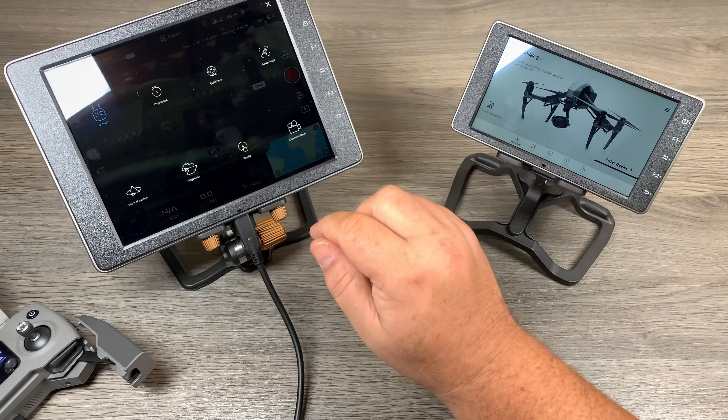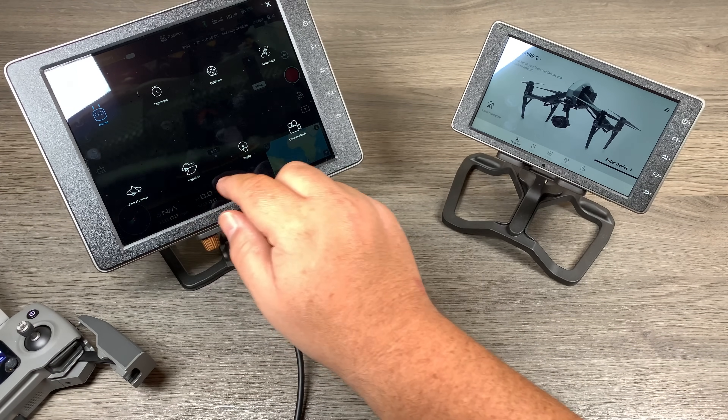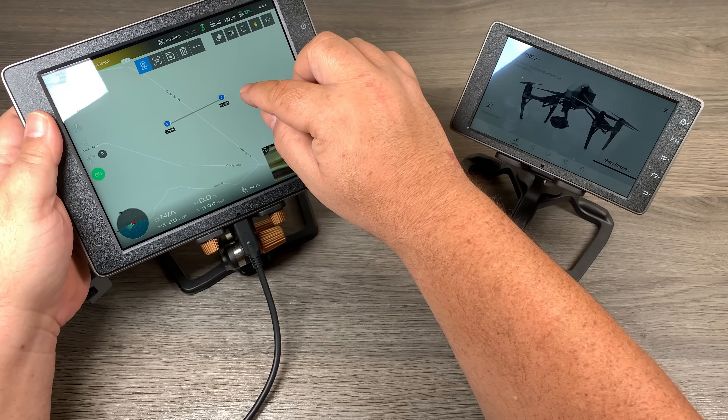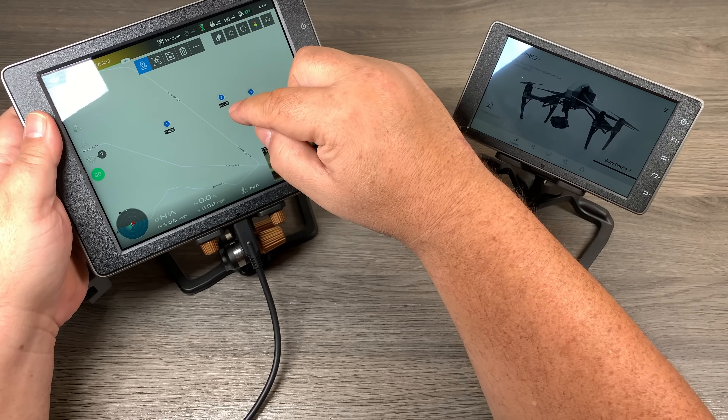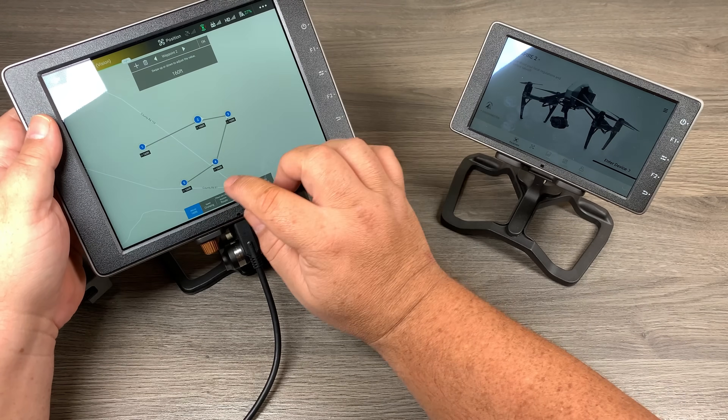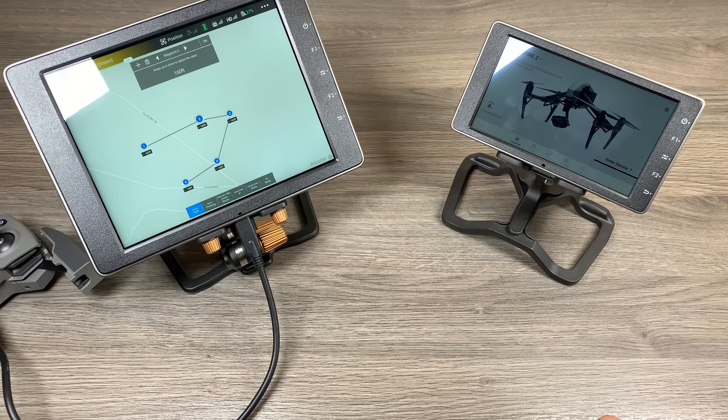So let's go ahead and launch our Go4 app. Now when we click on the Intelligent Flight Modes button, you can see we have Waypoints listed right there. We can click on it. Waypoints for the Crystal Sky works the exact same way — we can go ahead and make all our Waypoints, edit them, and do different things. That is great news for those who have been patiently waiting.